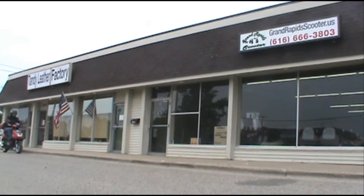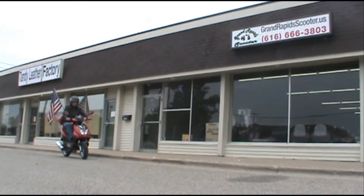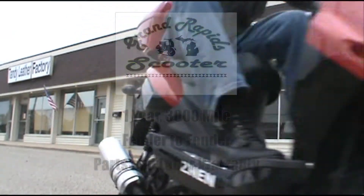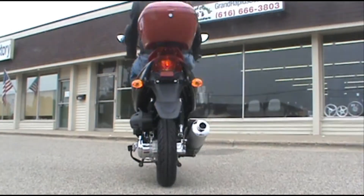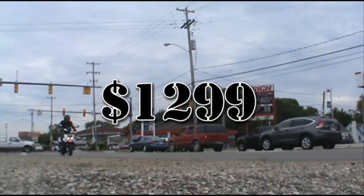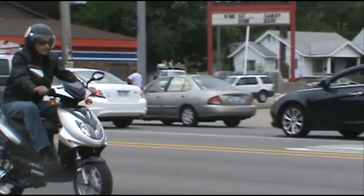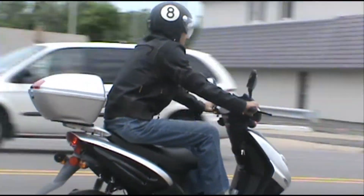At Grand Rapids Scooter, your new Motorino Supremo will come with a one-year, 3,000-mile fender-to-fender parts and labor warranty. Priced at only $1,299 and with all these quality components, the Supremo reigns supreme over the competition. Come in today and see why.